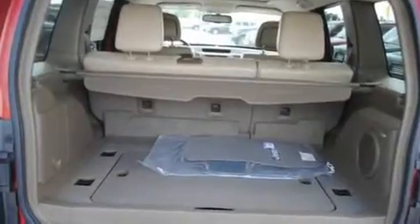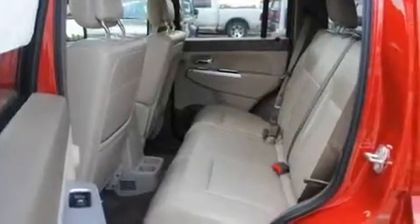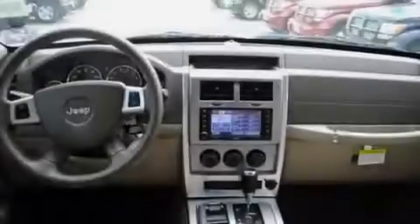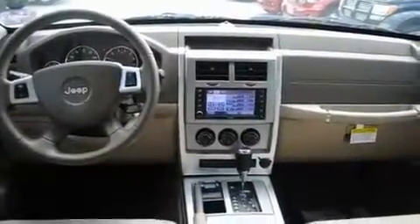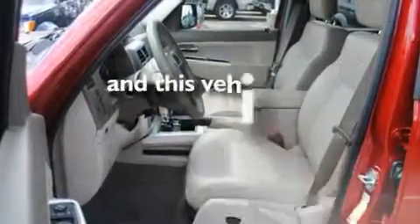Its top features include heated front seats, a full-length floor console, cruise control, commercial-free satellite radio, a leather-wrapped shift knob, fog lamps, roof rails, hill descent control, heated side-view mirrors, and this vehicle has fewer than 35,000 miles on the odometer.